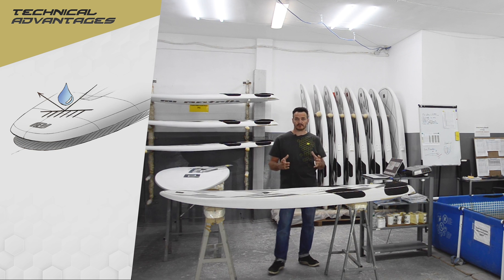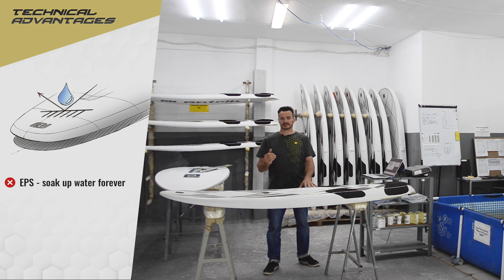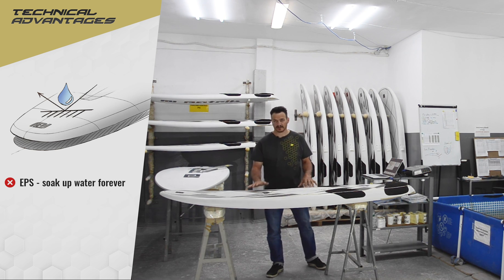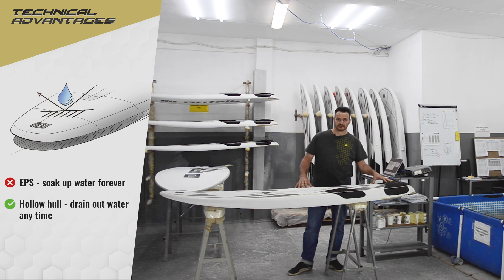The hollow board also has no internal water absorption. In comparison, with an EPS board if you have damage the EPS soaks up water over time, meaning you have to fix it straight away before sailing again. With the hollow board, if you have damage water can go inside, but you can always drain it out later by opening the air valve.